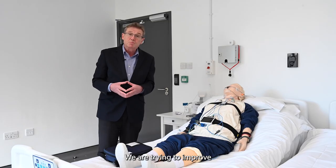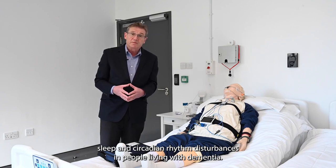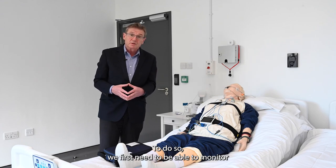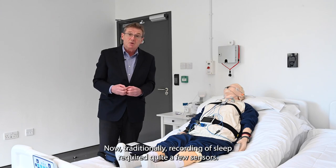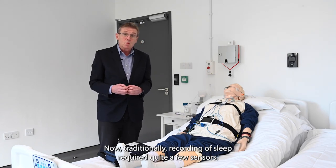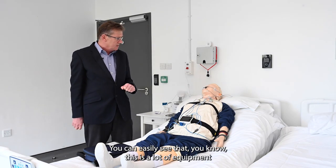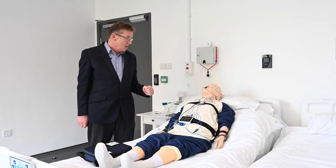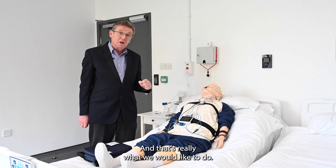We are trying to improve sleep and circadian rhythm disturbances in people living with dementia. To do so, we first need to be able to monitor sleep and circadian rhythms in great detail. Traditionally, recording of sleep required quite a few sensors. This is a lot of equipment, and it's not easy to use this equipment for longitudinal, unobtrusive recordings at home and at scale — and that's really what we would like to do.